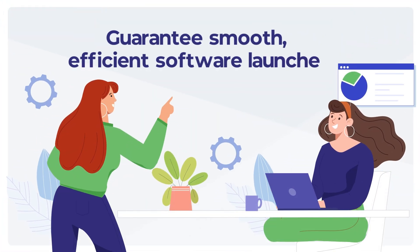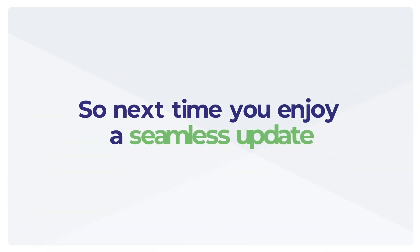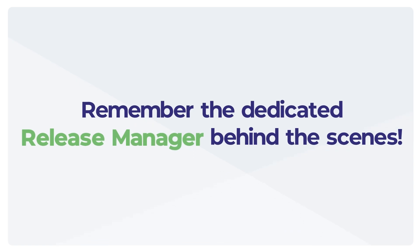Release managers integrate these crucial tasks to guarantee smooth, efficient software launches. So next time you enjoy a seamless update, remember the dedicated release manager behind the scenes.